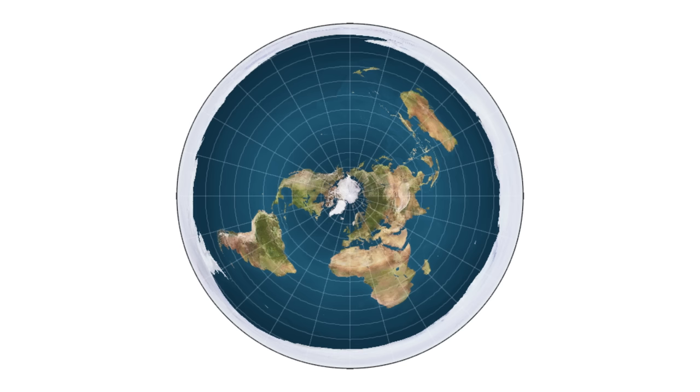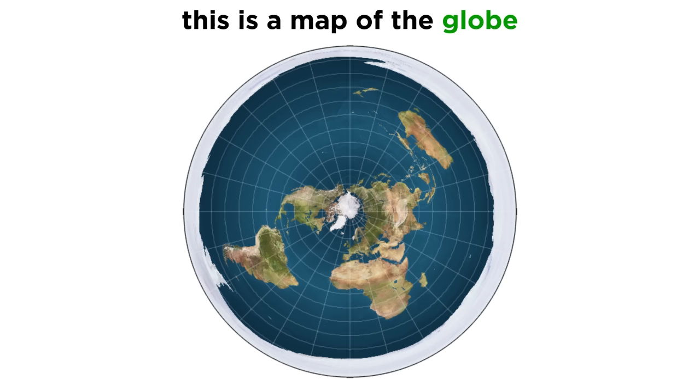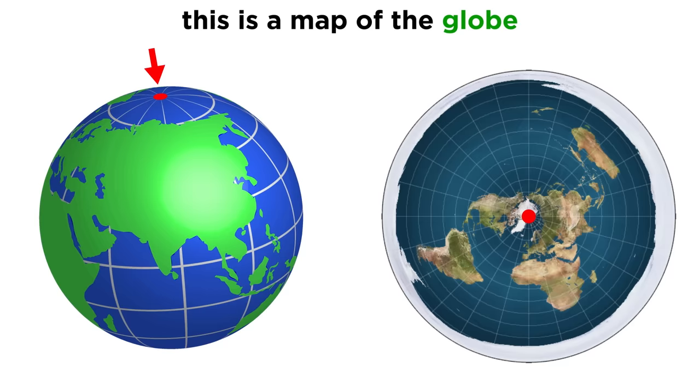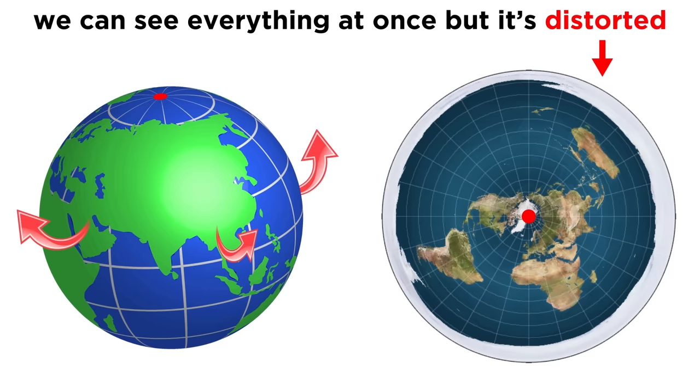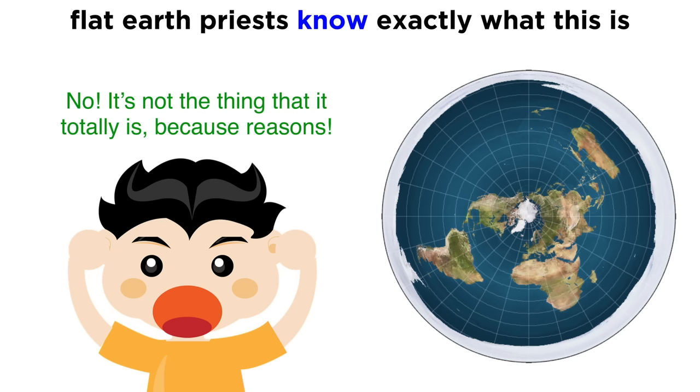Continuing with the theme of requiring precisely zero science to show that flat earth is the dumbest hoax on the entire internet, let's revisit the flat earth map — or the thing they pretend isn't their map, but it totally is because they can't make a map, so they just use this. Embarrassingly for them, this is actually an azimuthal equidistant projection of the globe. The flat earth map is a map of the globe, taken from the perspective of looking down at the north pole and flattening out its surface into a plane, so that a three-dimensional surface can be shown in two dimensions. That's why everything is distorted, with no consistent scale. Flat earth priests secretly know what this is and know it doesn't work, but they're dumb and lazy and can't come up with anything better, so they stick with this and simply deflect any time these facts are brought up.